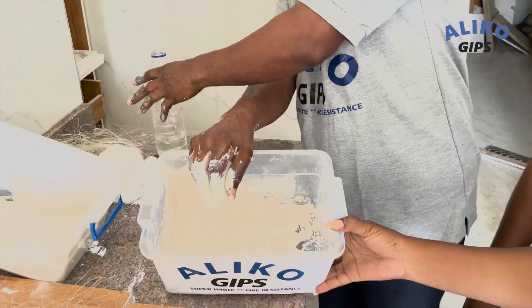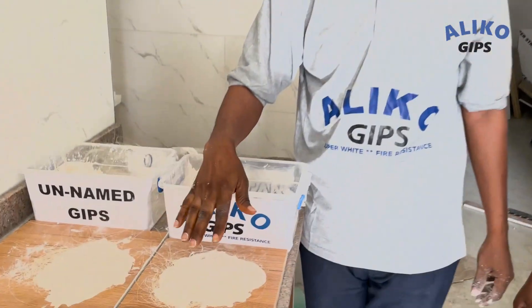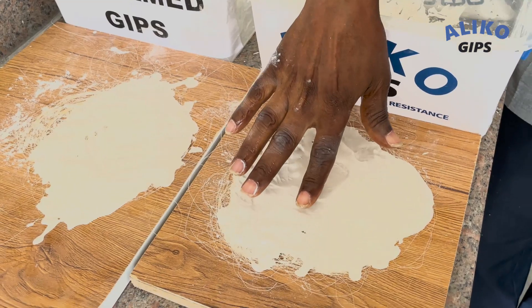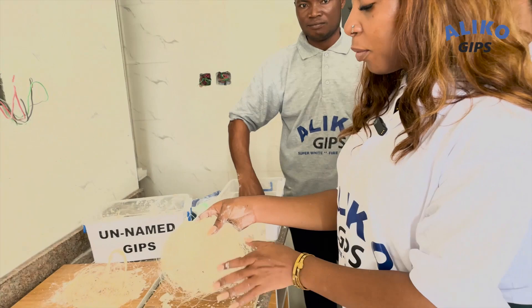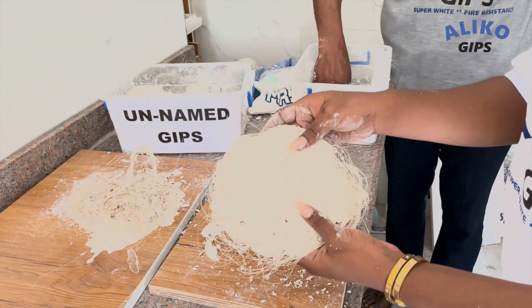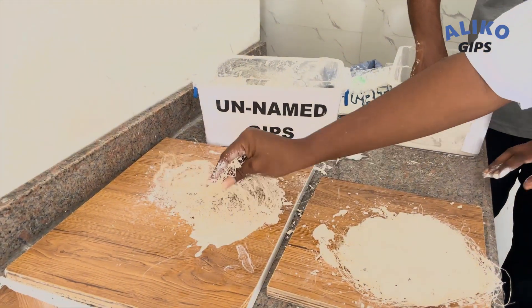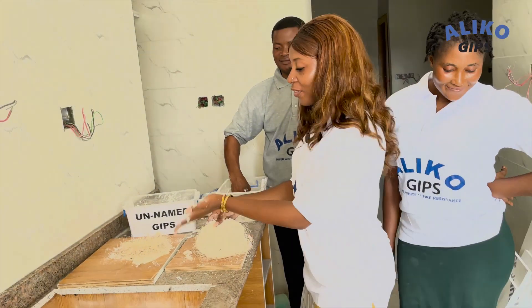It's super fast, super dry, and smooth texture as we said. Take a look — you can see that this one is dry, Aliko has dried up. You can see the difference. Now you can see the perfect result of Aliko — it's smooth finishing and texture. And this is another brand; I don't need to say much, but the evidence is there.